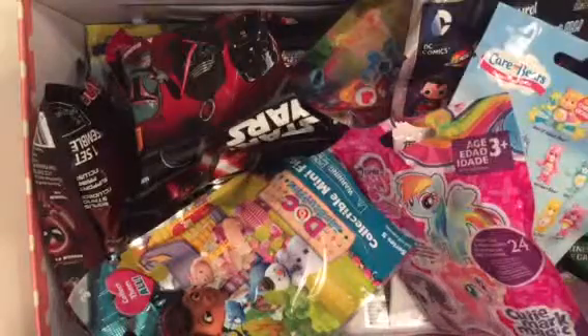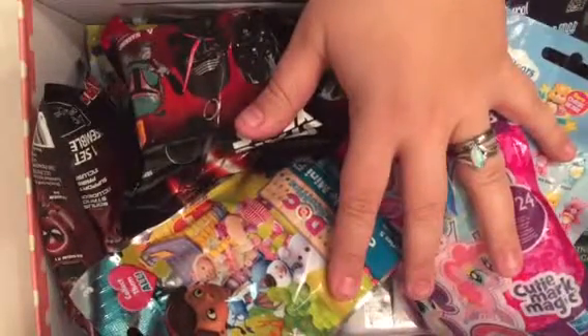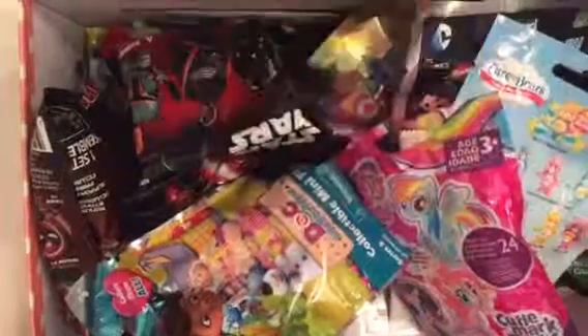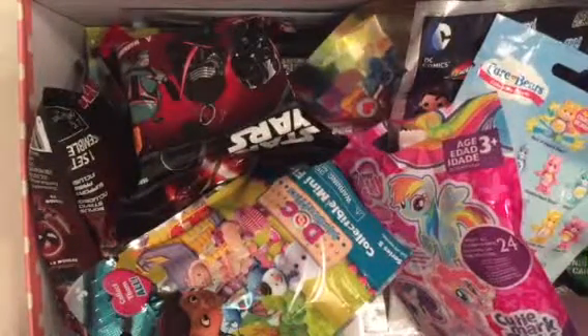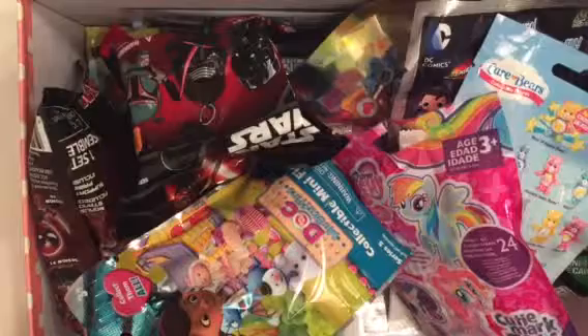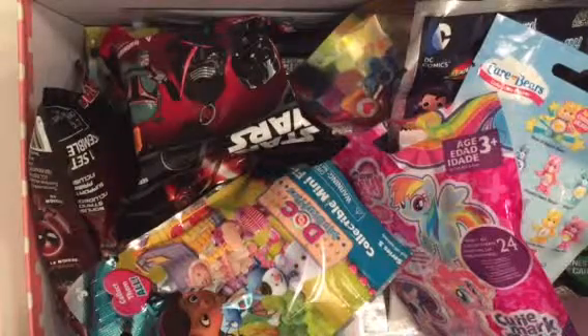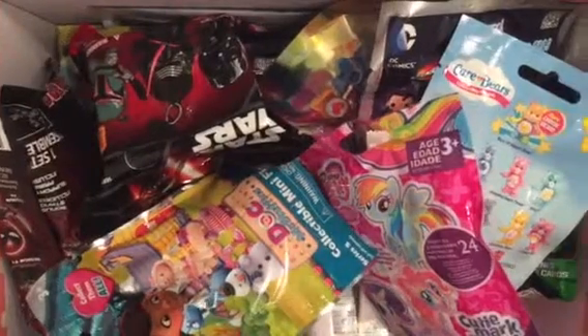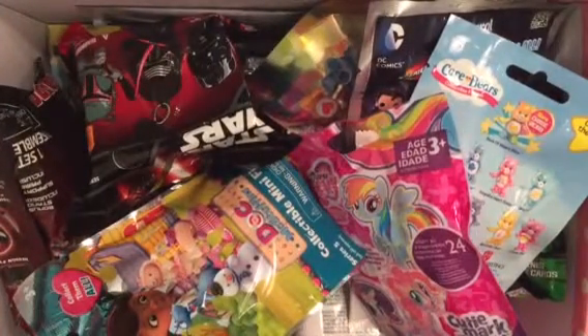We'll both pick three. Some of them, I apologize, look a little bit crumpled. Our fabulous dog got into the box a little bit. So if you see them looking a little bit chaotic, that's why. But no surprises were ruined, so I'm still excited.